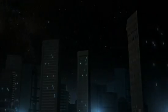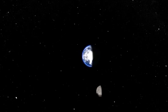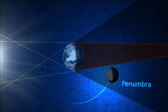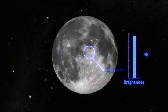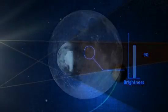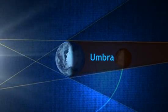If we were to look at what happens from space during an eclipse, it would go something like this. First, the Moon passes through what's called the penumbra, where the Sun's light is only partially obscured. This results in only a slight darkening of the Moon. As the Moon continues along its path, it enters what's called the umbra, where all direct light from the Sun is blocked.